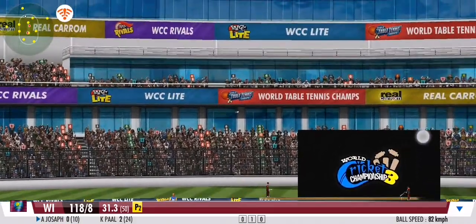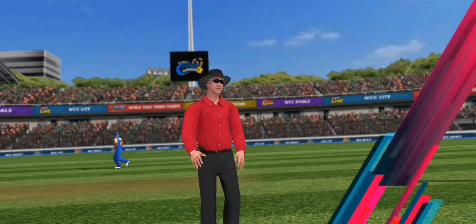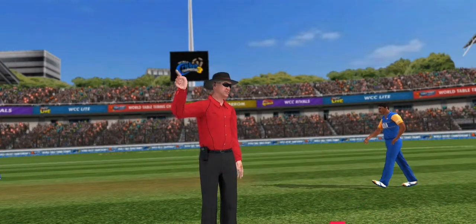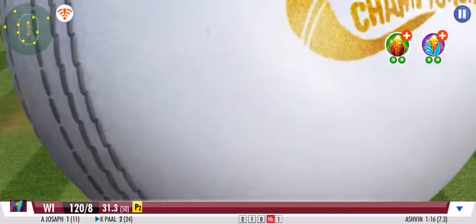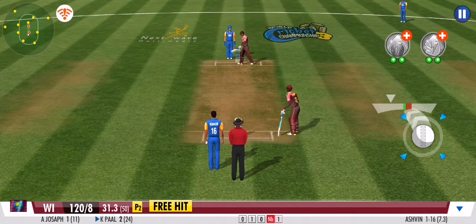Great coordination between the pair. That's terrific running. Bowler goes over the line — no ball given by the umpire. It's a free hit for the batsman at the crease. Opening the tally with a quick single.